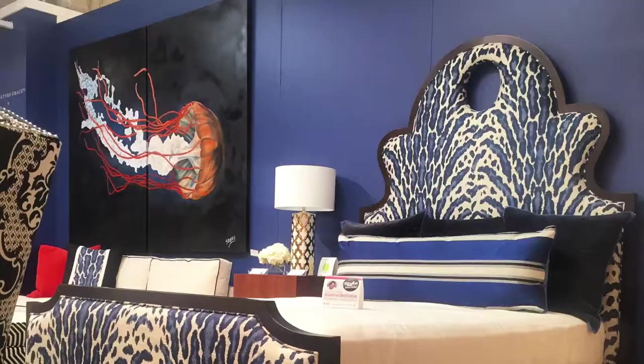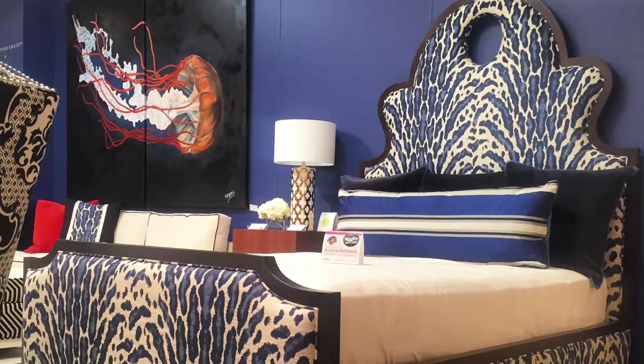We went through quite a few iterations before I got the exact shape. We templated it in cardboard form first after we drew it on the computer, and then when we templated it in the wood form I tweaked it yet again. So this has been through quite a few iterations before we found the exact shape that I wanted.